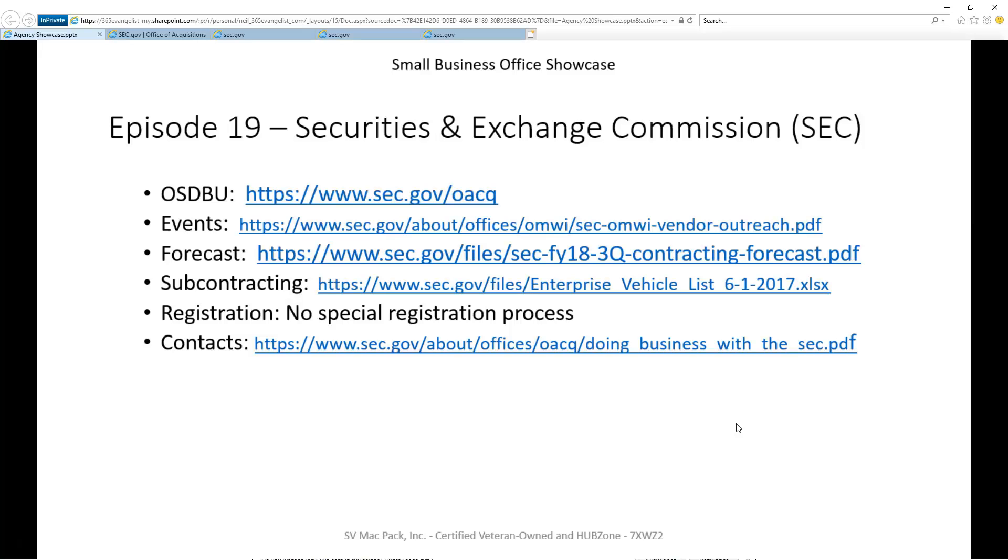Is there any special registration required for this agency? And finally, is there a list of people available that you can reach out to for help or to get questions answered? You can already see the basic results on this slide, but let's go ahead and take a quick tour.